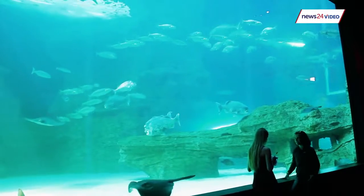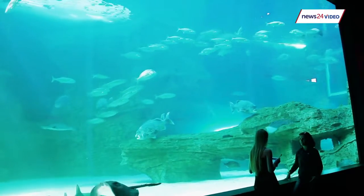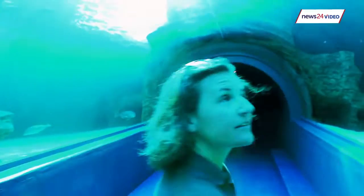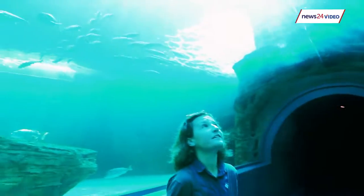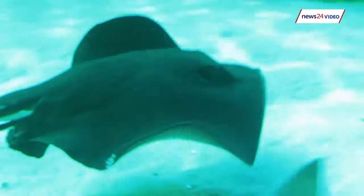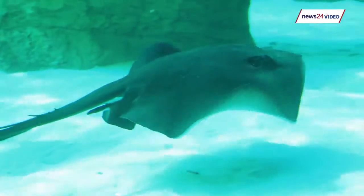This is our main exhibit at the moment. We've just opened it in June so it's brand new. People have been asking for the last ten years where's your tunnel, so we built an exhibit with a walk-through tunnel. It's got about 1.6 million litres of water and it's nice and warm, so I actually quite enjoy diving in here compared to out at sea where it's so cold.